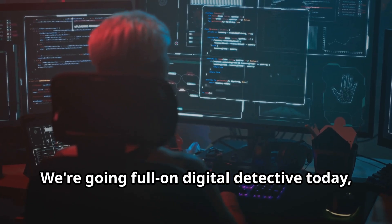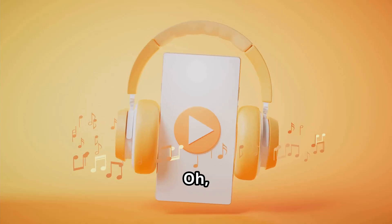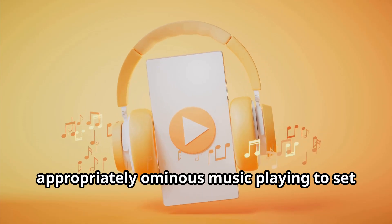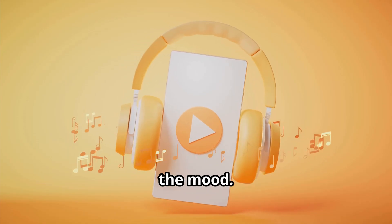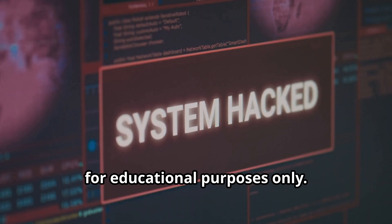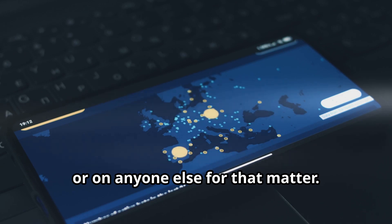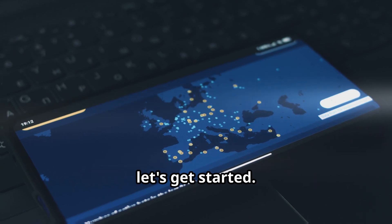We're going full-on digital detective today, shining a light on the sneaky tactics hackers use. Just a quick disclaimer: this video is for educational purposes only. Don't go trying this stuff at home, or on anyone else for that matter. All right, let's get started.